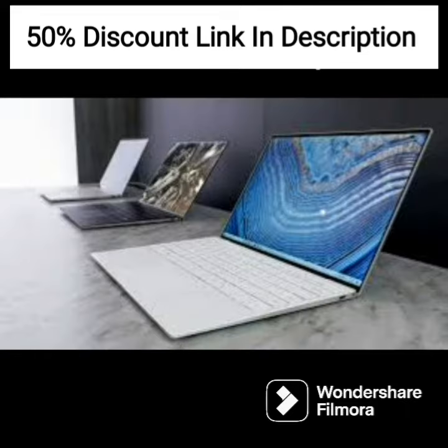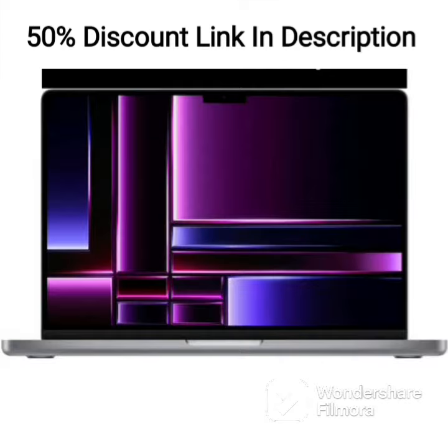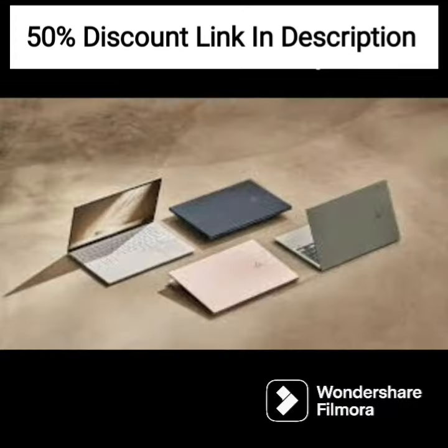The AMD Ryzen 3 processor provides decent performance for everyday tasks, such as web browsing, productivity work, and light entertainment. The 8GB RAM ensures smooth multitasking, and the 512GB SSD provides fast storage and boot-up times.